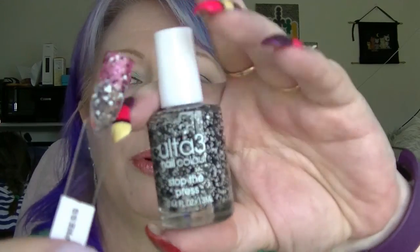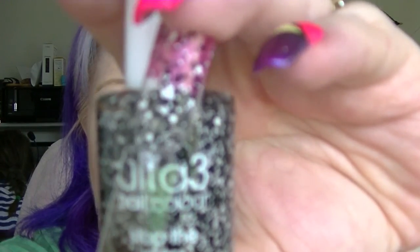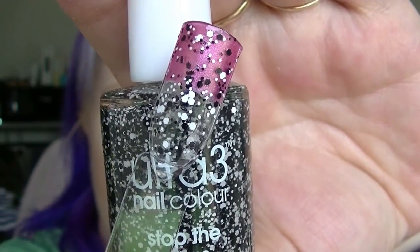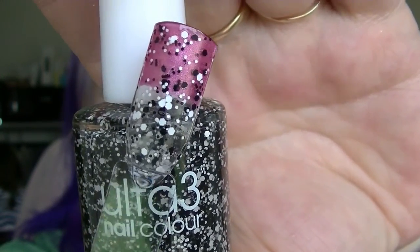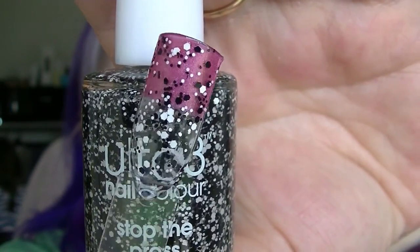All the rest are full-on glitters. Most of them are basically exactly the same glitter mix, just in different colours. The one that isn't is called Stop the Press, which is a black and white matte glitter in various sizes. I've put it over pink so you can see the white as well as the black. It's the only one of its kind in my collection.